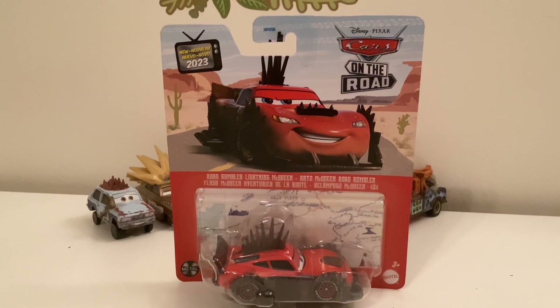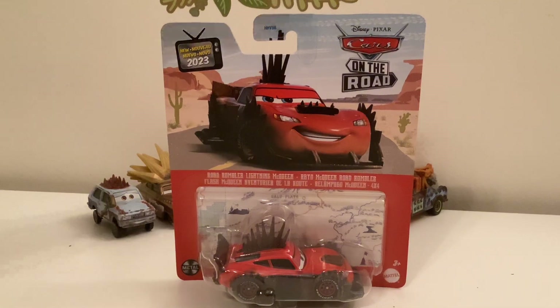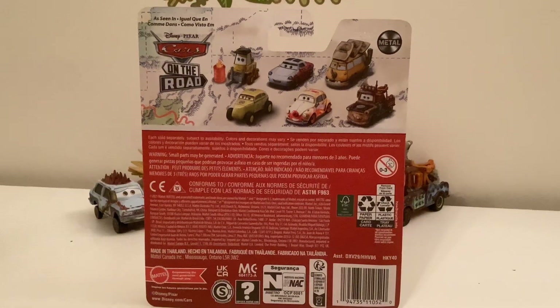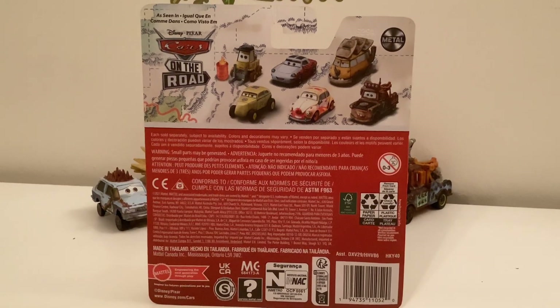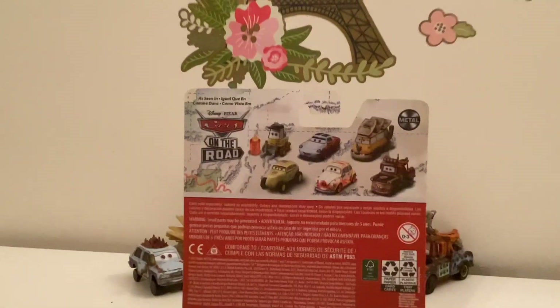There are the languages, there's a map in the background, the metal, and on the back of the packaging there's Breaker Box — it doesn't show up in Cars 3, but it's on the back of the packaging here for some reason.